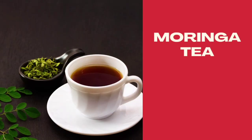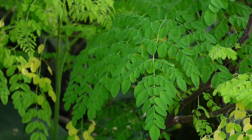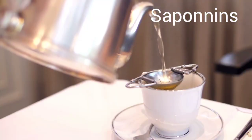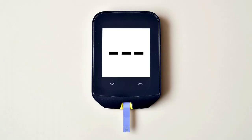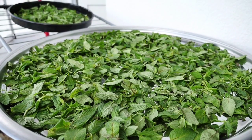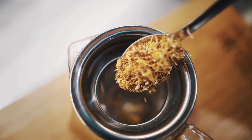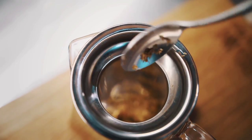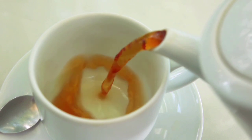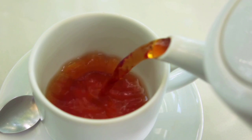Drink number six: moringa tea. The leaves of moringa contain several health-promoting compounds such as polyphenols, tannins, and saponins, which help to fight diabetes and reduce chronic inflammation. To make moringa tea, dry some moringa leaves under a shade and grind into powder. Add the powder to boiled water, leave it to stand for about three minutes, then filter to get a bright moringa green tea. Alternatively, you can clean some fresh leaves, boil them in hot water for a few minutes, and make moringa tea.